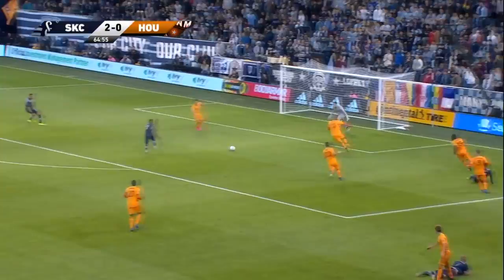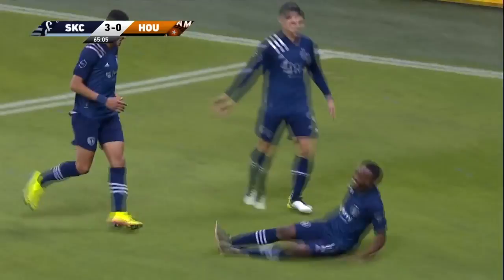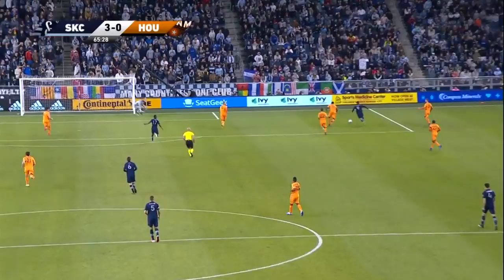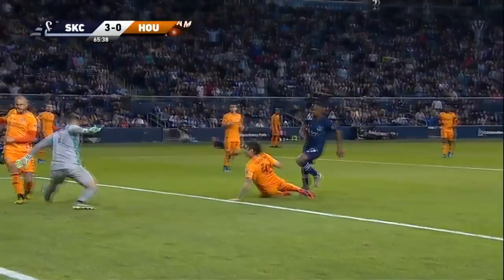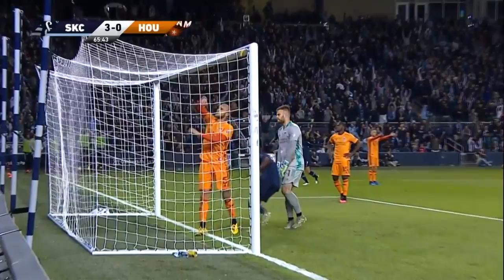Johnny Russell knocked to the ground, he gets it to Pulido. Pulido puts it across for Kinda and Kinda stabs it home! It's 3-0! Excellent build-up: Pulido gets it again, finds Kinda, who takes his first shot — just a little toe-poke and he sends Marich in the opposite direction. Well done overall: Johnny Russell, Alan Pulido, Kinda.